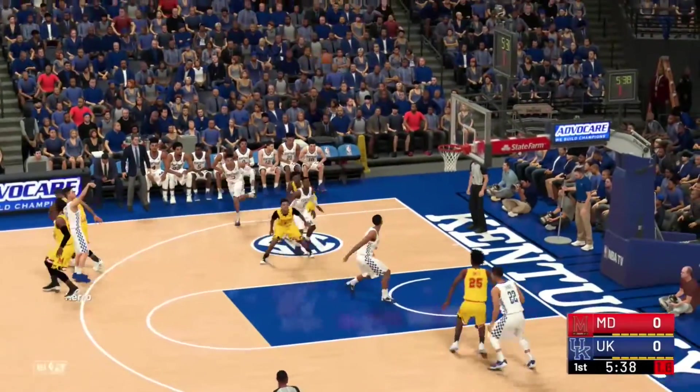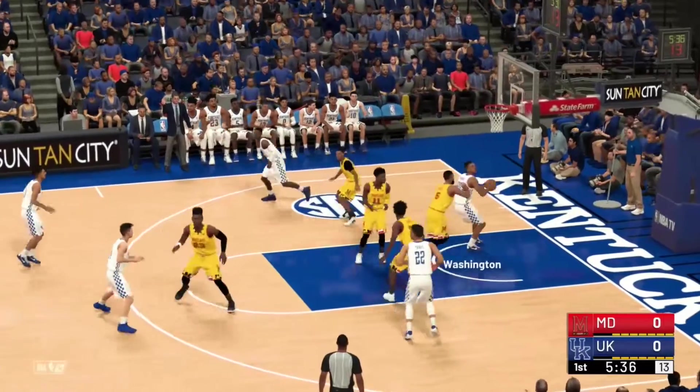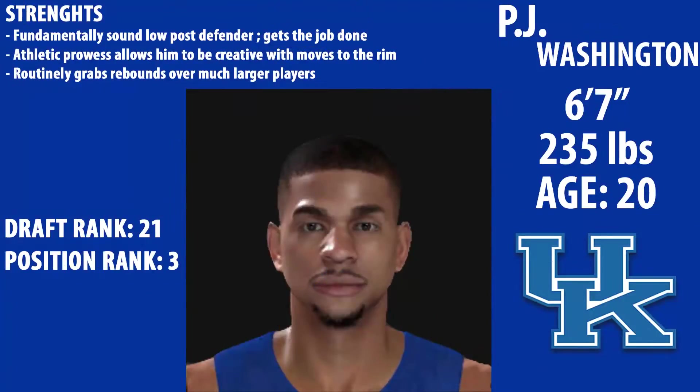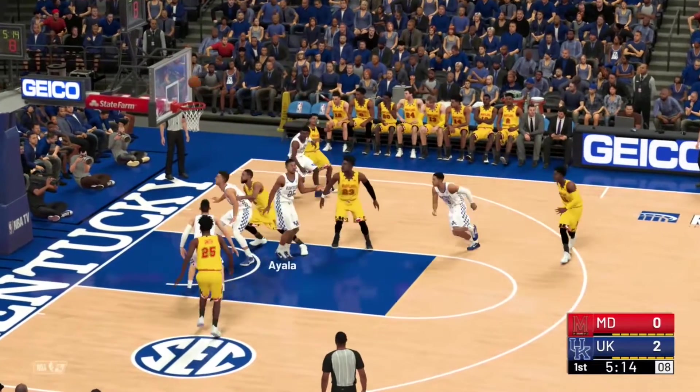For Maryland, we have Bruno Fernando, and then we'll see the players on Kentucky — PJ Washington getting the putback on the offensive rebound. He's projected right now to go at number 21. He's the number 3 power forward in the country. He's 6'7", 235 pounds, age 20. He's a good low post defender and he gets the job done and easily gets rebounds.